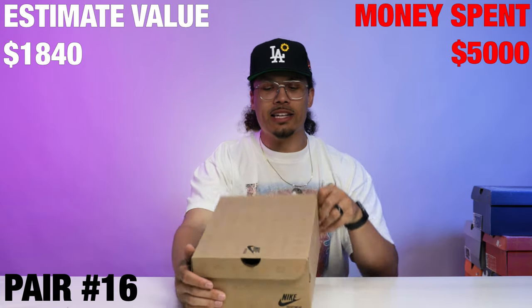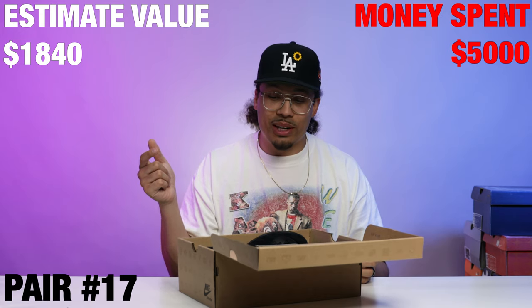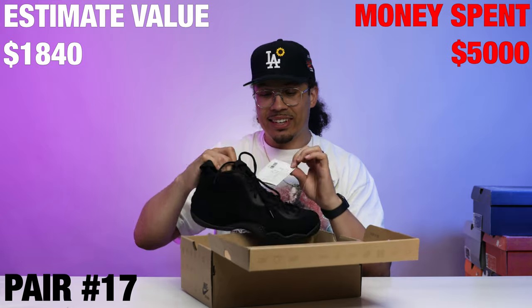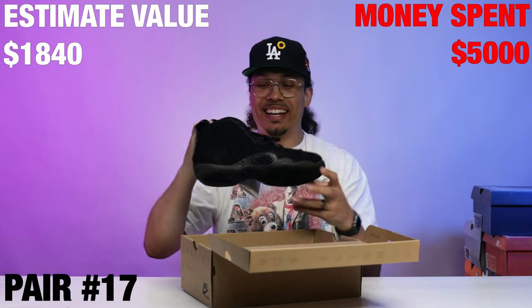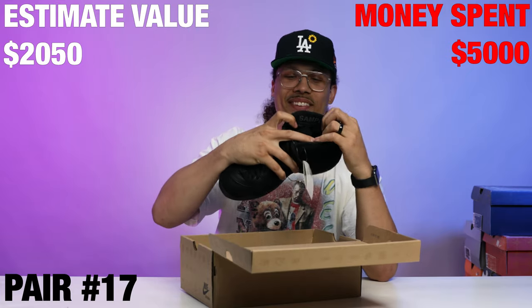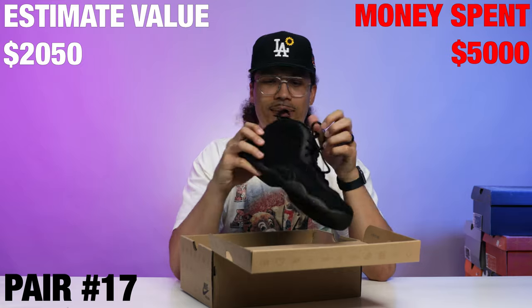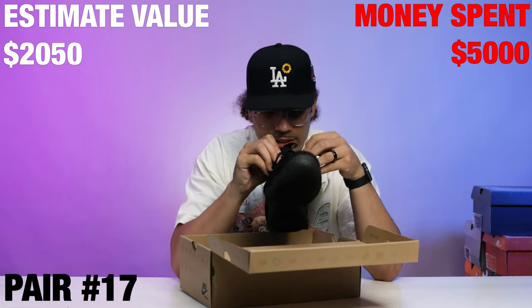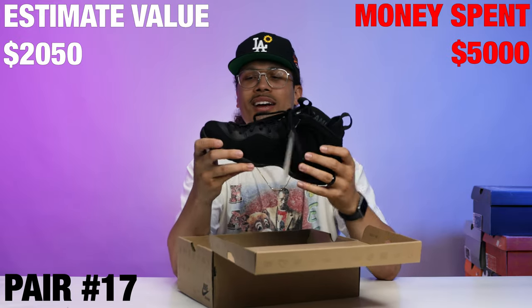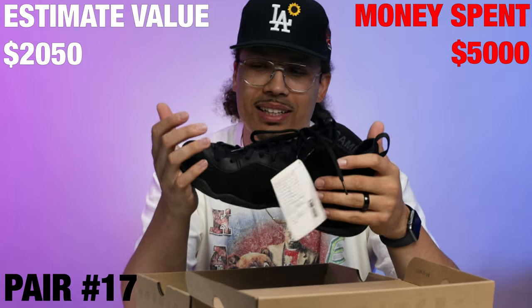Right here we got a suede Foamposite — look at the sample tags right there. Sample, not for resale, stamped on the inside. Cool little drop. I think I used to have these back in the day and wore them, then got rid of them years ago. Size 12 — I definitely can't fit into Foamposites in a size 12.